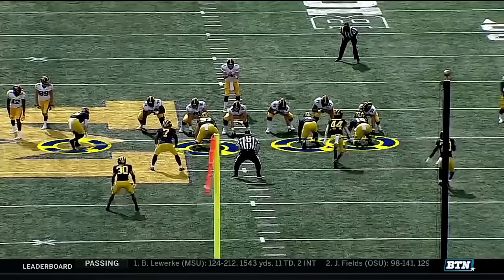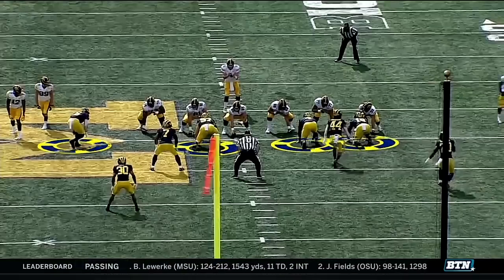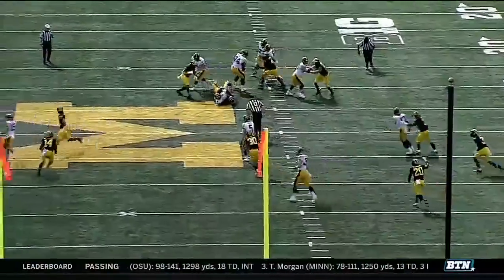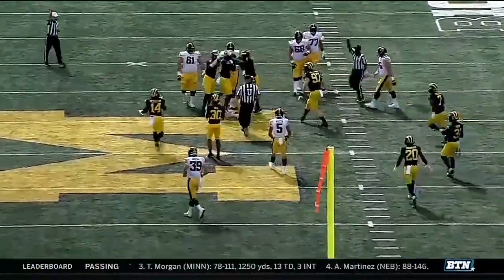They're in sprinter stances now. They don't care about a run — there's no run threat. Sometimes there's actually a signal to the defensive line where you tell them: if it's a run, it's my fault as a coach, you rush the passer. That's right. Green, green, green. Blue, blue, blue. Green means run. Blue means pass. That's old school — that's good.